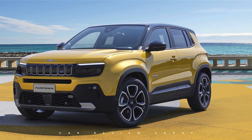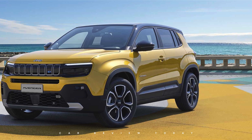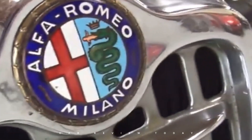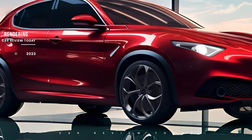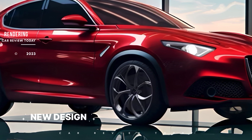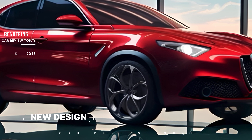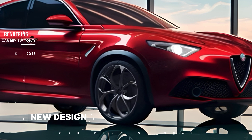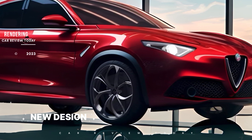While the Jeep Avenger, which shares the same platform, is set for Europe initially, the Milano's prospects in the U.S. market remain uncertain. Nevertheless, its styling and technology might influence future U.S.-bound EVs. More details about the Alfa Romeo Milano, including its official debut and availability, are anticipated to be revealed in April 2024. Stay tuned for updates as we eagerly await the unveiling of this potentially groundbreaking vehicle.